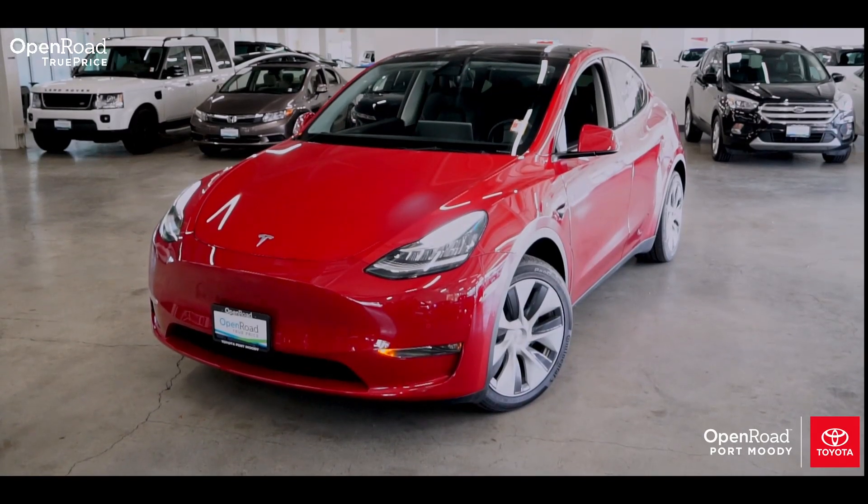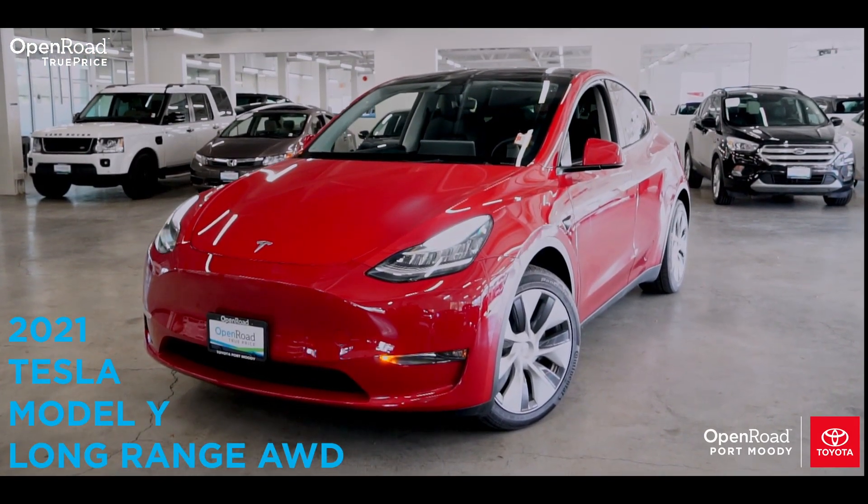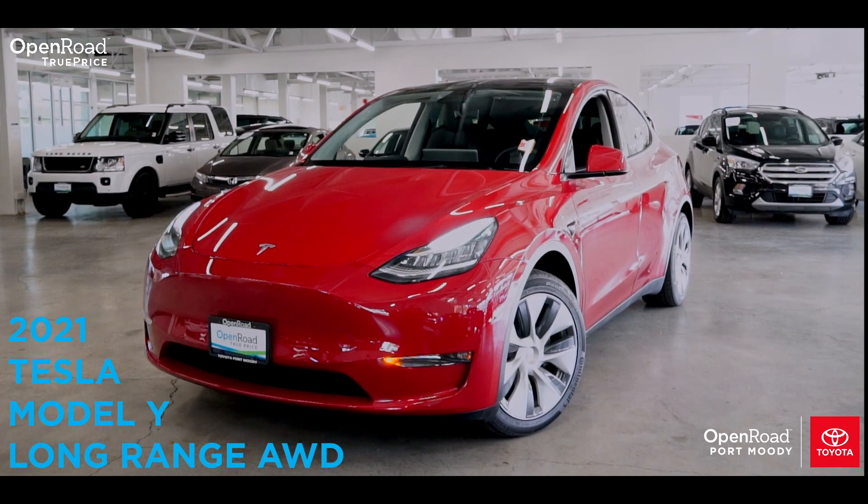Come down to Open Road Toyota Port Moody and take this 2021 Tesla Model Y long-range all-wheel drive out for a test drive today.